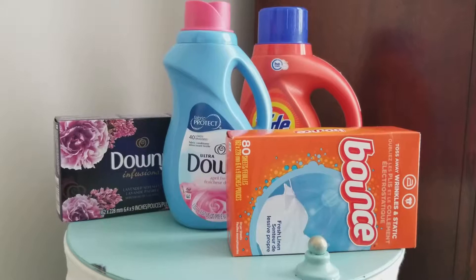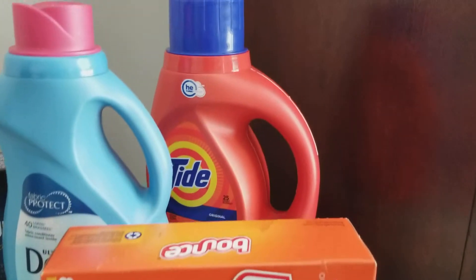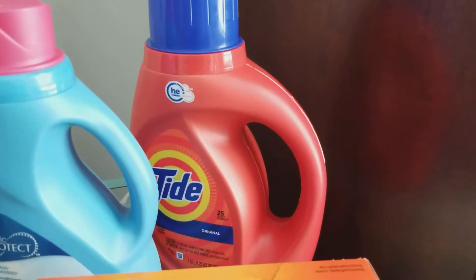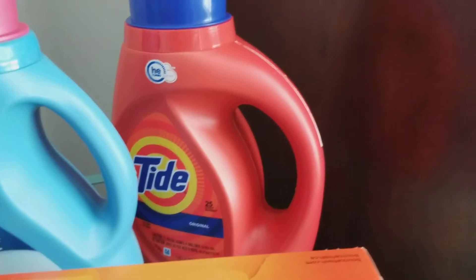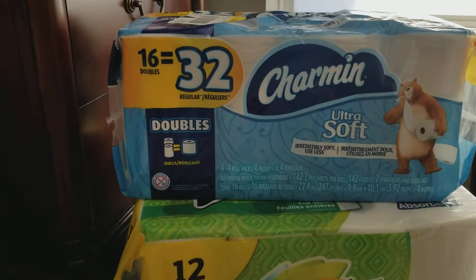That also added up towards the spend $30, get $10. I picked up the Tide, which was also on sale for $4.94. I figured I could give it to my kid's father or donate it, because I was trying to figure out how I was going to get to the $30.